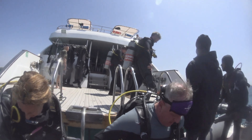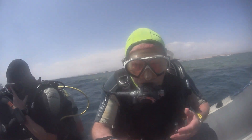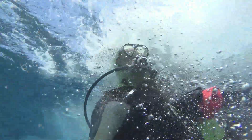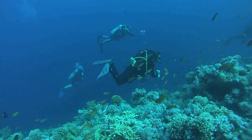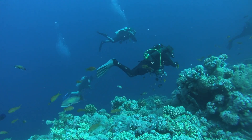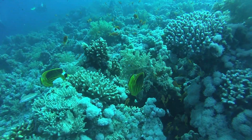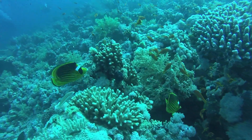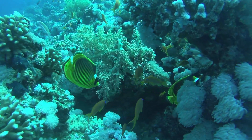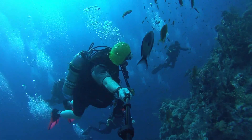We're heading off to the wreck of the Yolanda — I've never dived it before. It was wrecked on the top of a reef, but in subsequent storms it's fallen down the wall and is now in about 100 meters. The cargo is still strewn across the top of the reef, and that's what we're going to look at — mostly plumbing fittings.